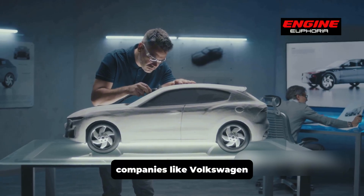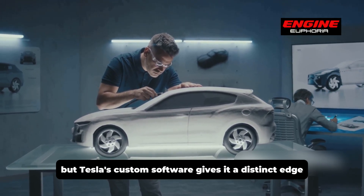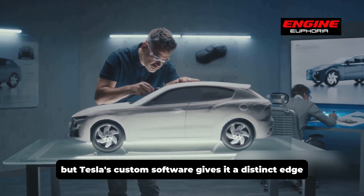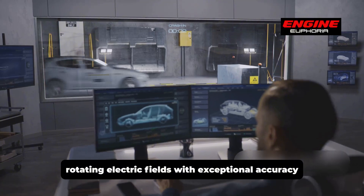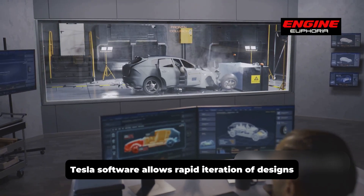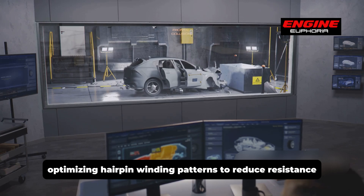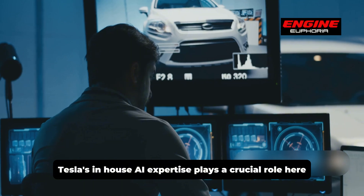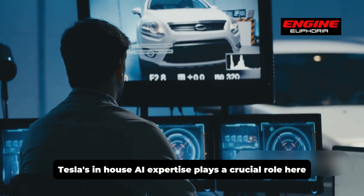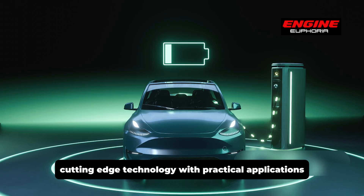Companies like Volkswagen, BMW, and General Motors are also adopting hairpin technology, but Tesla's custom software gives it a distinct edge. By simulating the motor's rotating electric fields with exceptional accuracy, Tesla's software allows rapid iteration of designs, optimizing hairpin winding patterns to reduce resistance and improve efficiency. Tesla's in-house AI expertise plays a crucial role here, showcasing the company's ability to blend cutting-edge technology with practical applications.